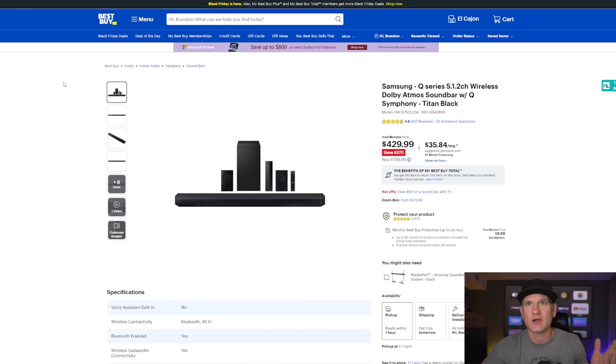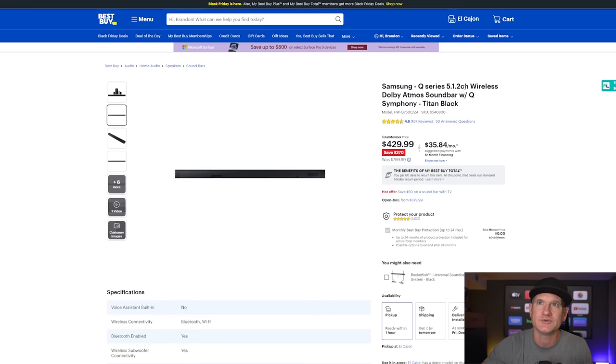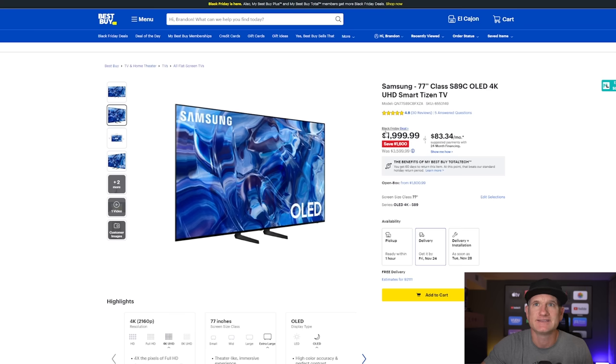If you wanted to pair a soundbar for the bedroom with the S89C or S90C Samsung, this Q750C would be a good one. I don't think you need 15 channels of speaker in your room. A 5.1.2 with Dolby Atmos works with the TV to triangulate everything and just sound good as a pair. For $429, I think you can add that in to one of these TVs.